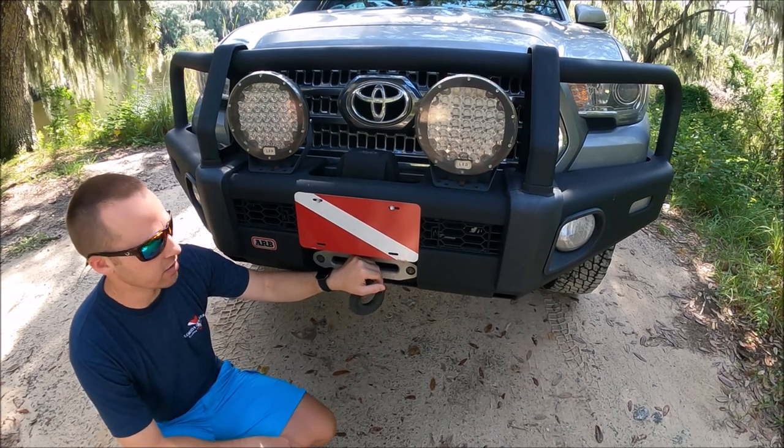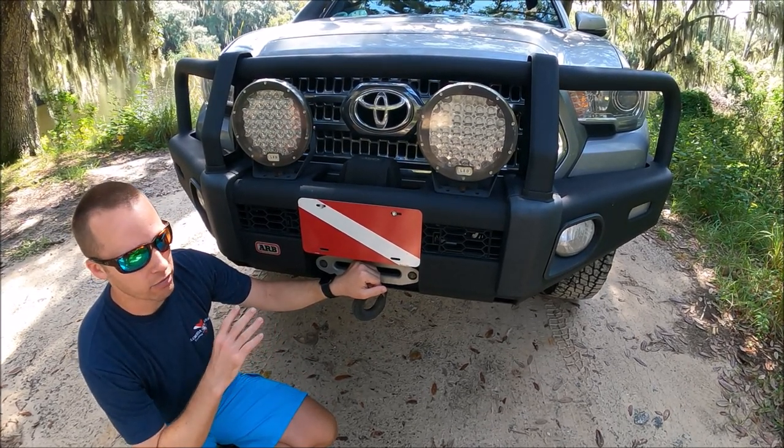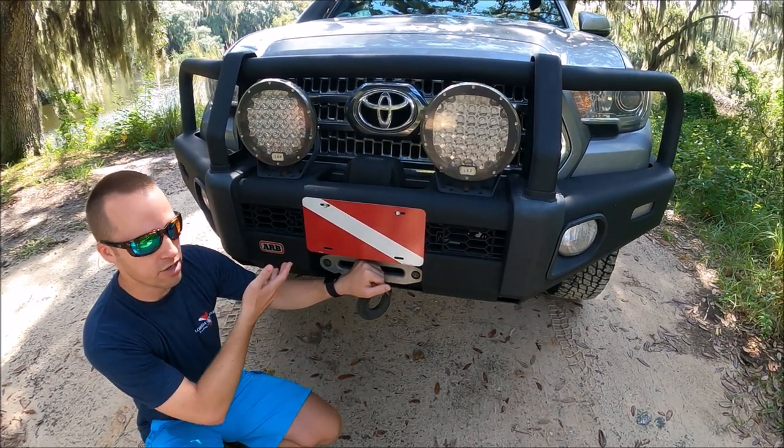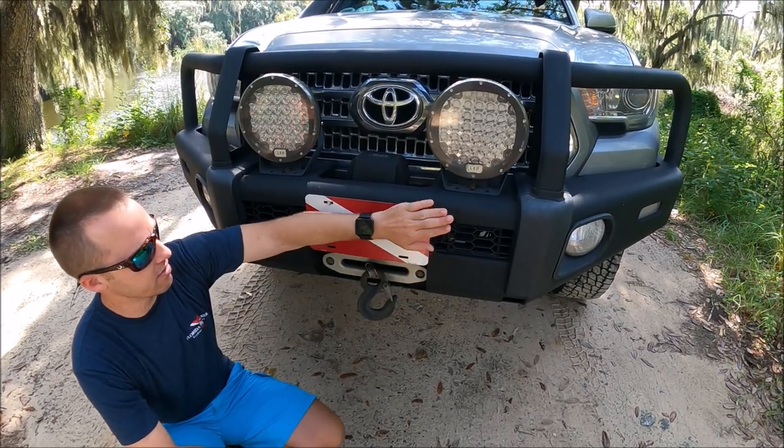Ron and I actually drove to Georgia to get the bumper. The guy was really cool — he had built a Tacoma, unfortunately rolled it in an accident, and a lot of the parts were still good and untouched. So he took the bumper off, I gave him $1,000, and we slapped it on the front of my truck. I got the bumper and the winch together for $1,000.